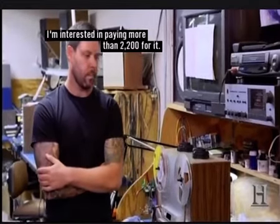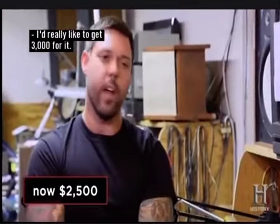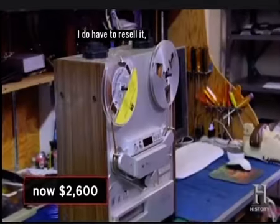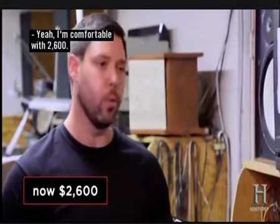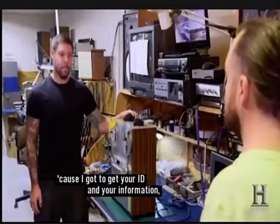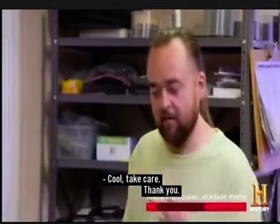Now that I see it works, I'm interested in paying more than $2,200 for it. Would you take $2,500? I'd really like to get $3,000. How about $2,600? I do have to resell it, so I need to leave some wiggle room just in case. I'm comfortable with $2,600. Perfect, we got a deal. Bring it down to the shop — I've got to get your ID and information and we'll write it up. Awesome, appreciate it. Thank you.